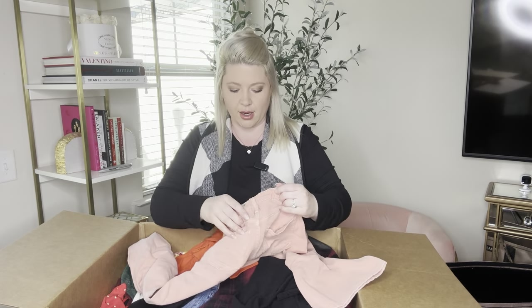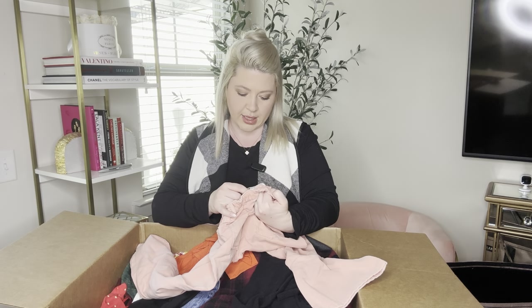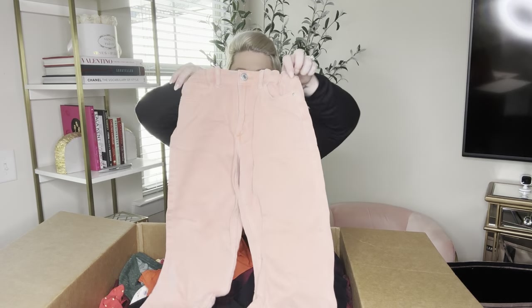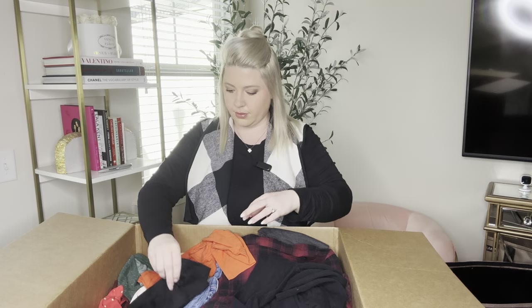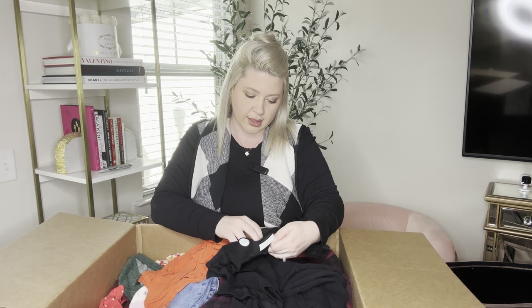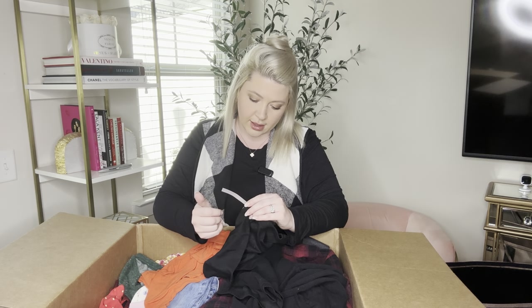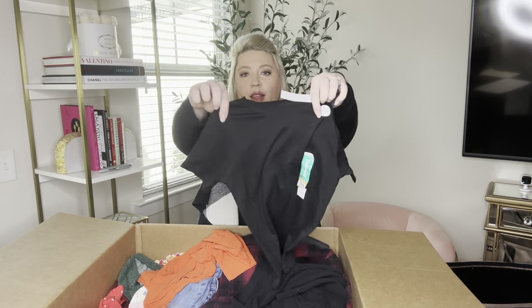Another bottom here — H&M again, size 6X, and they do have the adjustable size on the inside. They're a nice peachy color. We have new with tags — it's a solid black short sleeve shirt, Garanimals size 4T. It was $3.98 for this.